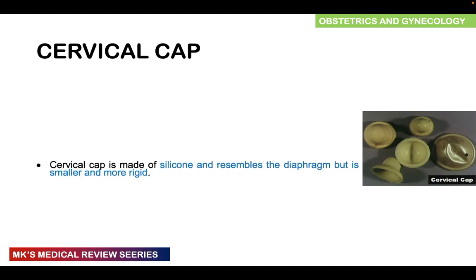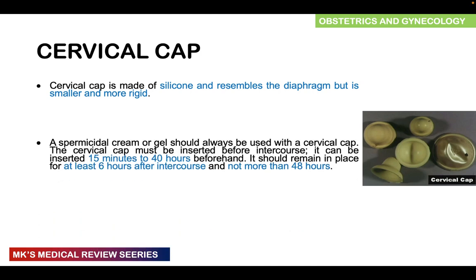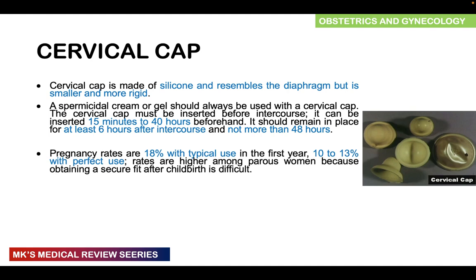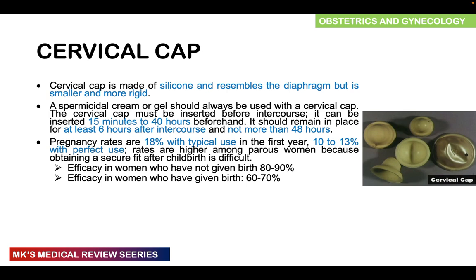The cervical cap is much smaller than the diaphragm, made of silicone, and is more rigid. Spermicide must always be used with the cervical cap. It can be inserted 15 minutes to 40 hours before intercourse and should remain in place for at least six hours after intercourse, but not more than 48 hours. Pregnancy rates are about 18% with typical use and 10 to 13% with perfect use in the first year. The efficacy in women who have not given birth is around 80 to 90%, while in women who have given birth it is around 60 to 70%.